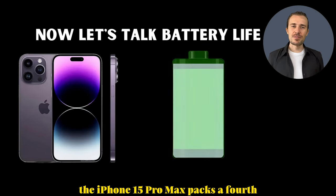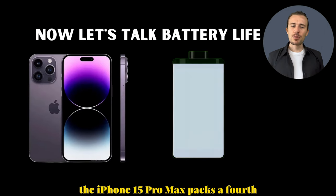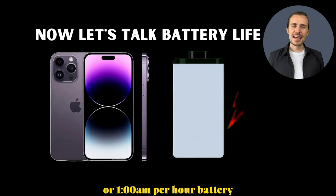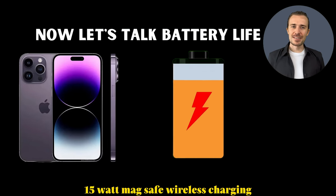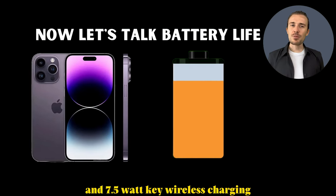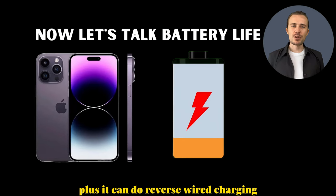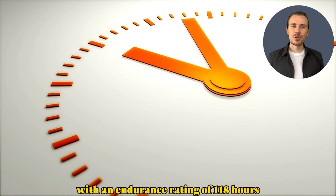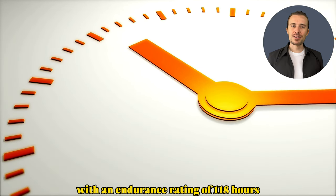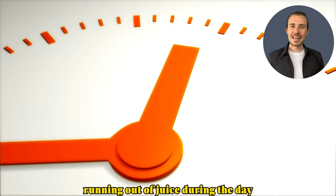Let's talk battery life. The iPhone 15 Pro Max packs a 4,422 mAh battery and supports 25-watt wired charging, 15-watt MagSafe wireless charging, and 7.5-watt Qi wireless charging. Plus, it can do reverse wired charging at 4.5 watts. With an endurance rating of 118 hours, you won't have to worry about running out of juice during the day.